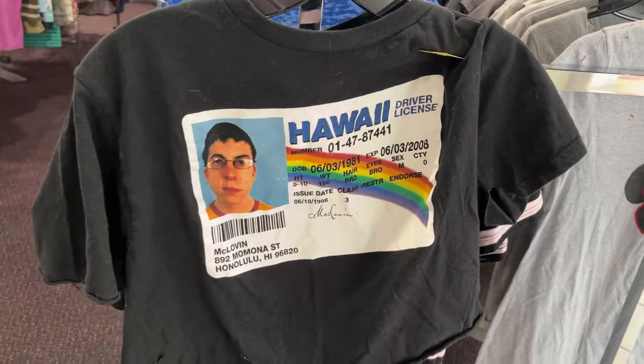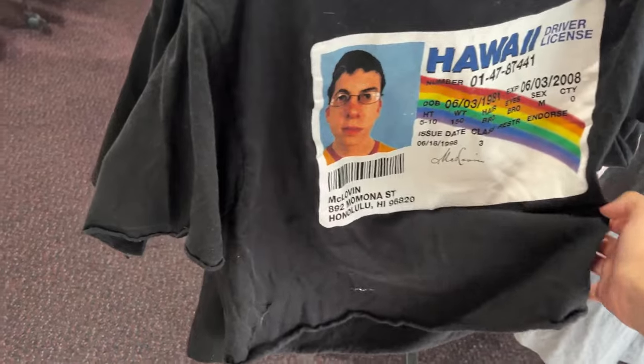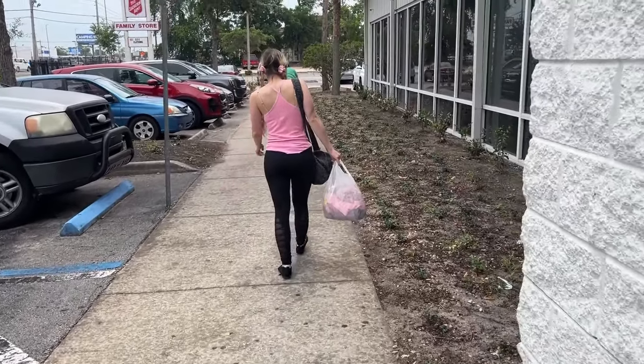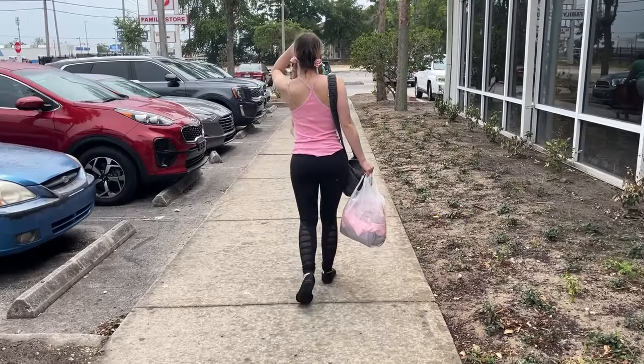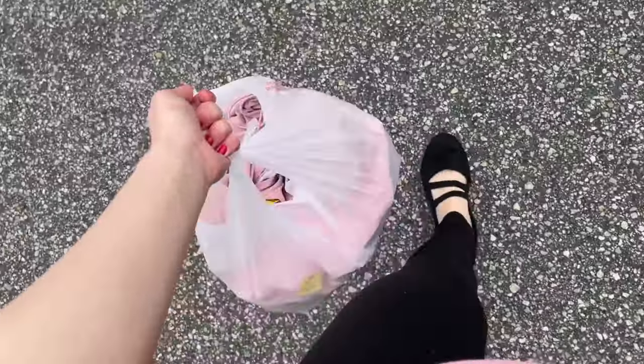On the way out, I saw this McLovin t-shirt — it was actually cropped. I would have gotten it, but I already checked out and didn't feel like waiting in line again. I thought it was so cool and funny — I would have worn it as pajamas. It was hard thrift shopping for this aesthetic. I got seven pieces for $13, which is crazy. It's half off on Wednesdays at Salvation Army. I grew up shopping here and still do — I love to save money and the thrill of thrifting.